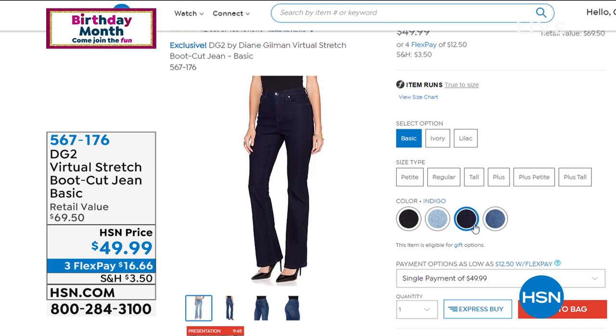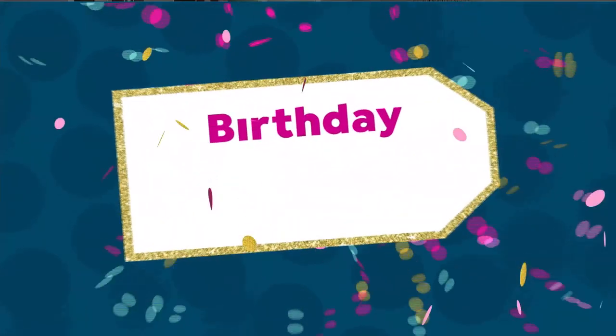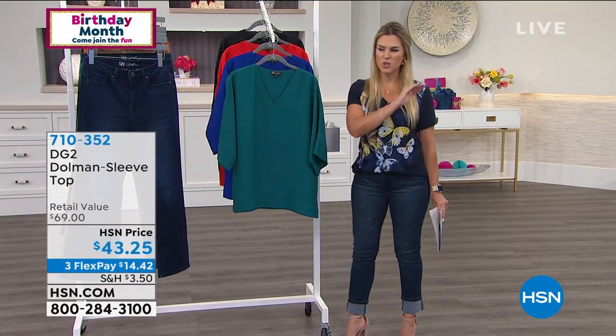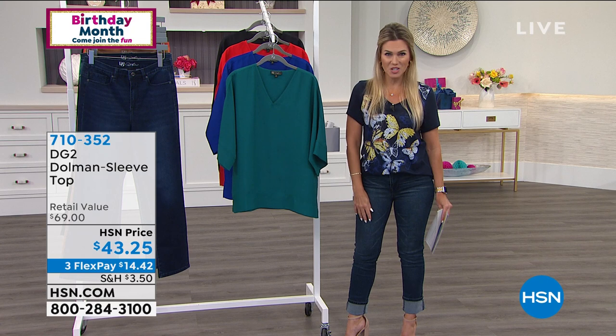You can choose from classic colors — black, chambray, indigo, and mid-tone — and we have a few fashion colors like ivory and lilac. It's on sale today on three interest-free credit card payments. If you know the DG2 line, you know Diane Gilman is the jean queen. My DG2 jeans always fit — five pounds up, five pounds down. We're going to bring you that virtual stretch in the boot cut silhouette in just a bit.